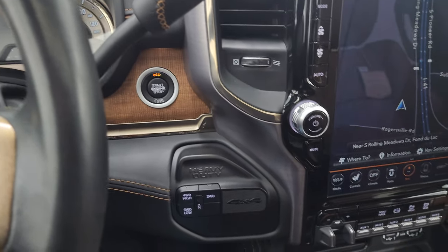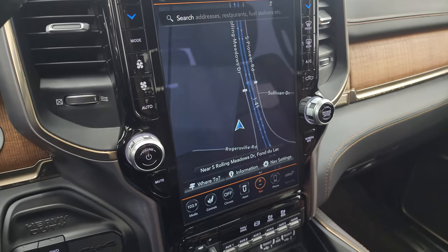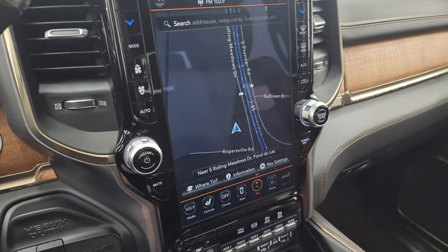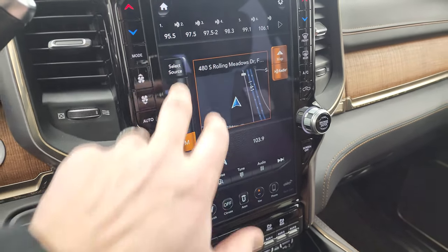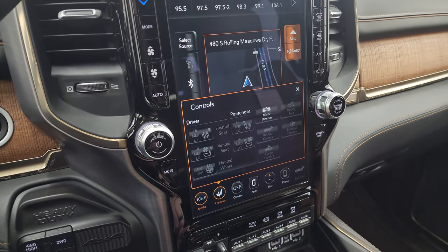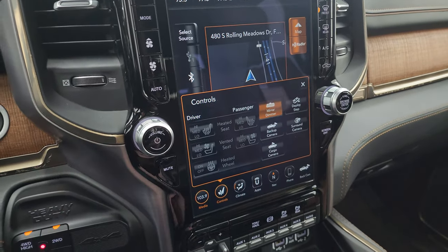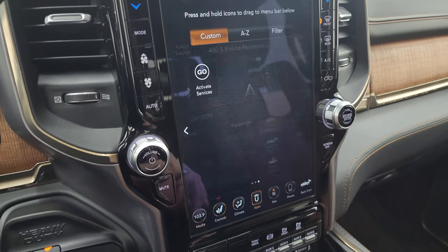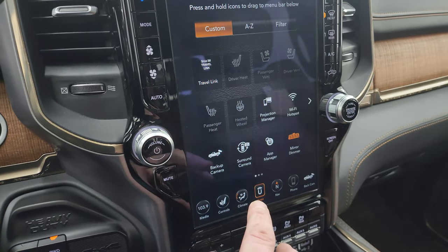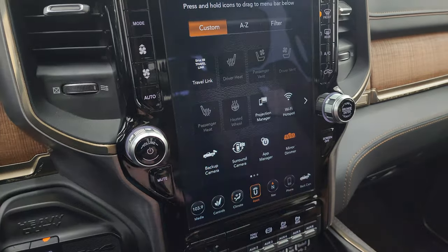This one has the push button start, push button four-wheel drive, and the 12-inch Uconnect 4C radio. You get the factory navigation system — there's Highway 41, so that is working nicely. You also get AM, FM, and Sirius XM radio capabilities, USB hookups, climate controls including heated and cooled seat buttons, heated steering wheel controls, and backup cameras. This one does have Android Auto and Apple CarPlay projection capability — there's a demo on Android Auto in the upper right of the screen.